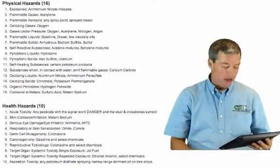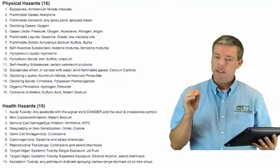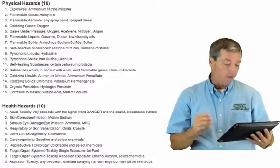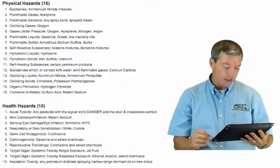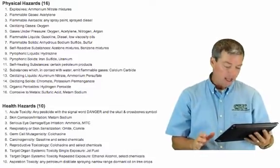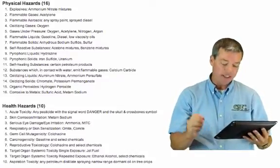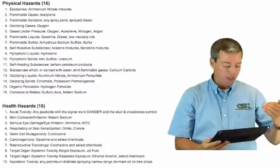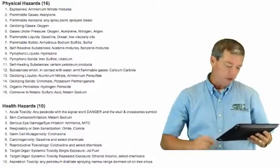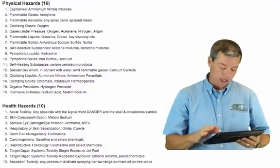The health hazards are described in ten ways. We previously talked about acute and chronic. Here the health hazards are: 1) acute toxicity, 2) skin corrosion, 3) serious eye damage or eye irritation, 4) respiratory or skin sensitization, 5) germ cell mutagenicity, 6) carcinogenicity, 7) reproductive toxicology, 8) target organ systemic toxicity for a single exposure, 9) target organ systemic toxicity for repeated exposure, and 10) aspiration toxicity. For you, the first two — acute toxicity and skin corrosion — and the third, serious eye damage, are most likely to apply. We have symbols we'll show you in a couple minutes that really talk about those.